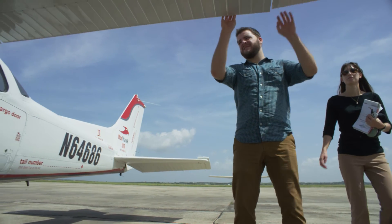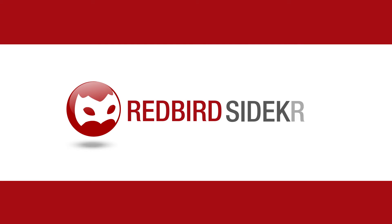How you measure is as important as what you measure. That's why the Redbird Sidekick may be the most interesting and important new tool for flight schools since the introduction of the Link Trainer.